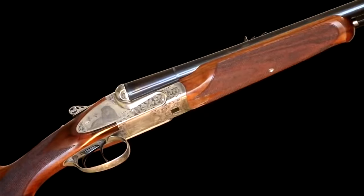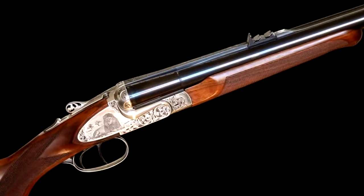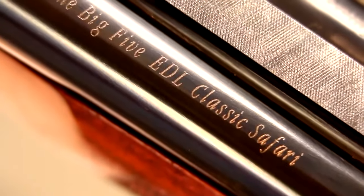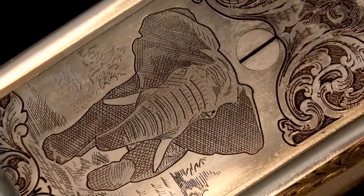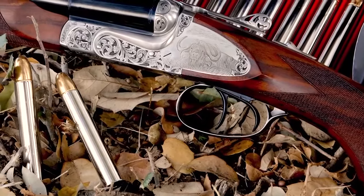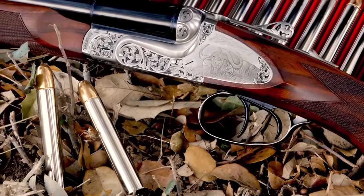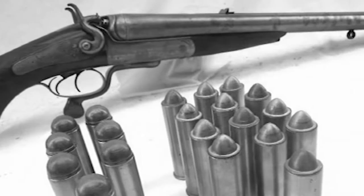Traditionally, double rifles have been expensive and rather ornate, with fancy walnut stocks, elaborate scroll engraving, and etched game scenes. This Sabati Big 5 EDL Classic Safari rifle is no exception — except for its price. While many doubles start at $17,000 for an unadorned base model, this box-lock double with decorative side plates sells for a manufacturer's suggested retail price of just $7,819.